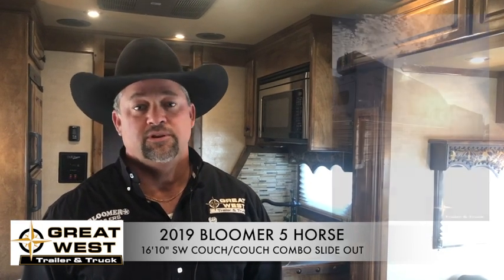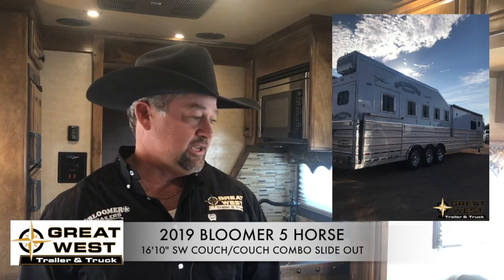One of the trailers we brought with us this weekend to the show is this 2019 Bloomer 5 horse rear side load trailer. This has a 16 foot short wall in it. It has two sleeping surfaces in it. It's got a couch on this side and a couch on this side, and it allows both of them to be dropped down into a bed so we can sleep four people really comfortably in this trailer.